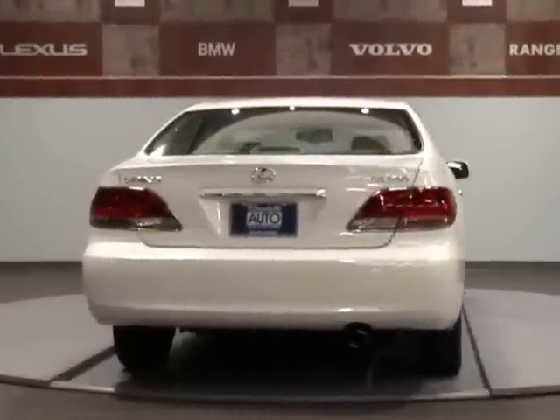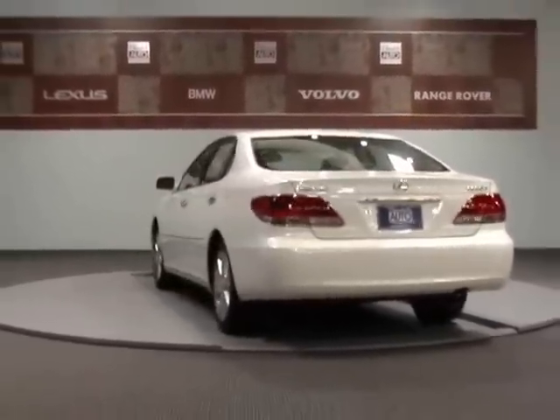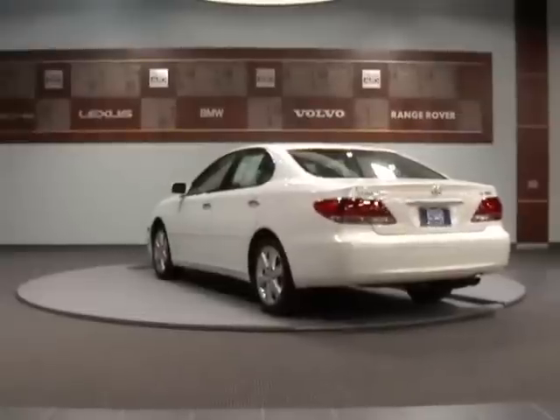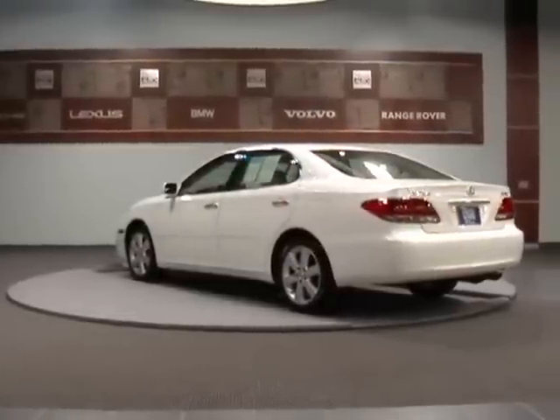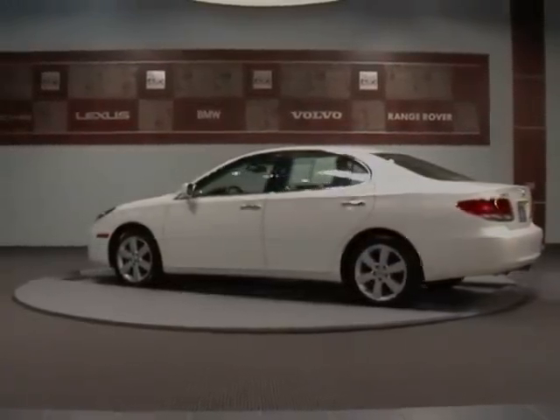We also provide excellent financing options and competitive rates for you, with over 120 vehicles to choose from. Come take advantage of our new state-of-the-art service department and performance center for all of your vehicle needs.